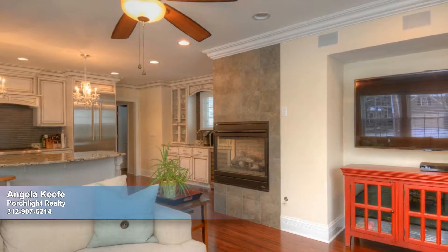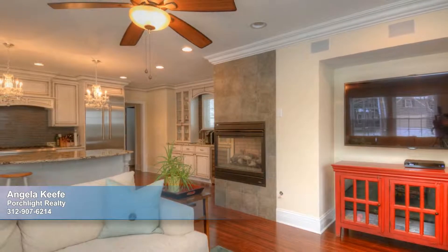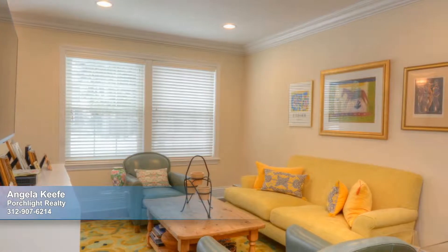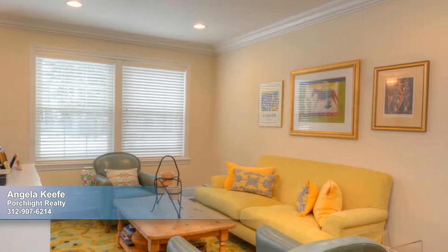A dual-sided fireplace bridges the space between the kitchen and family room, an ideal place to relax with built-in speakers and a 60-inch Samsung TV. In addition, you'll appreciate the bright and inviting living room, which opens to the dining room and is decorated by crown molding.